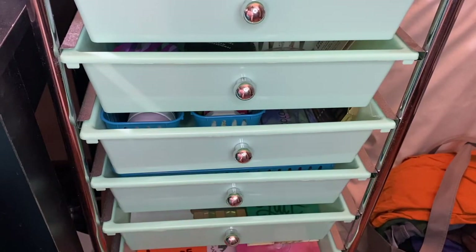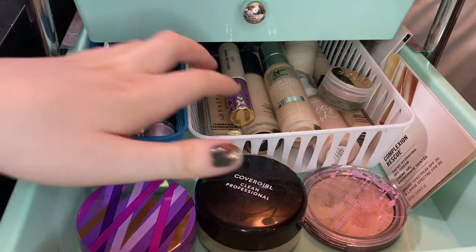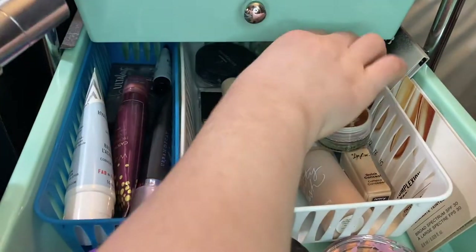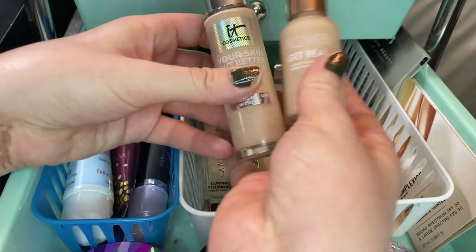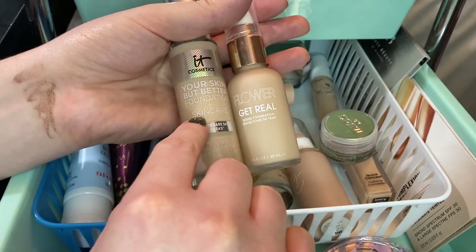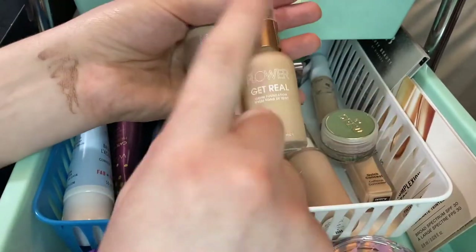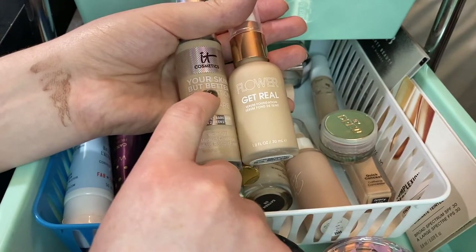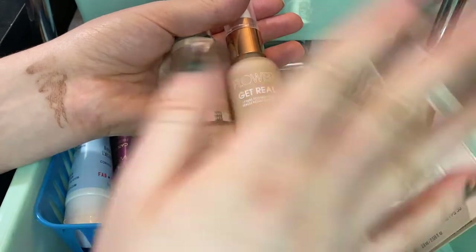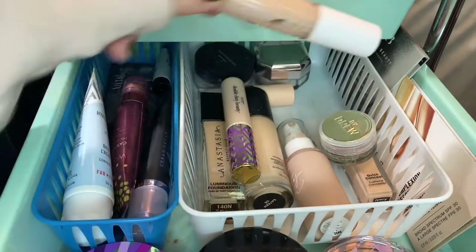We're going to have a lot of new makeup pulled out, so let's start with the base drawer. I recently had two foundations come into my life — the Flower Get Real Serum Foundation and the IT Cosmetics Your Skin But Better Foundation. I'm going to pull both of these out to use them more. This one is a lot like the Urban Decay Naked Skin Foundation and it's really great. I just want to keep testing both of these out.